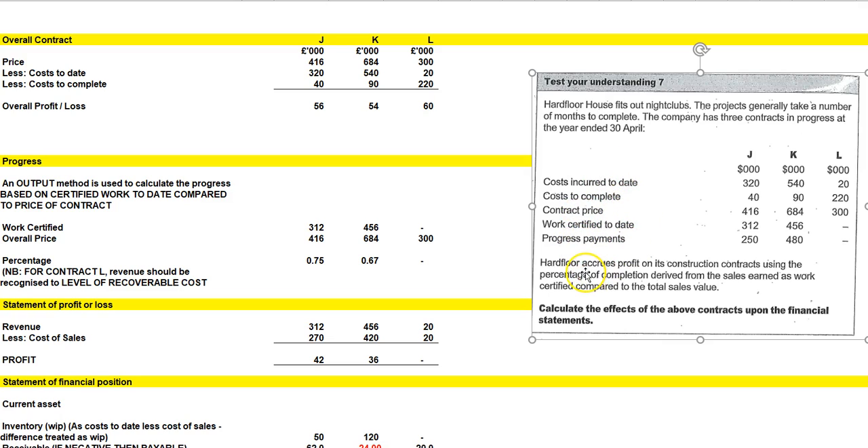So that looks like enough information. Hard Floor accrues profits on its construction contracts using percentage of completion derived from sales earned as work certified compared to the total sales value. So it's just detailing exactly how it works out. Same structure as with all such questions: overall contract, progress to date, and then we make our statements of profit or loss and financial position.